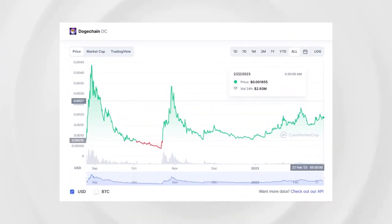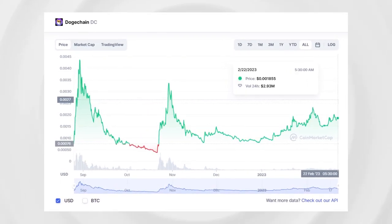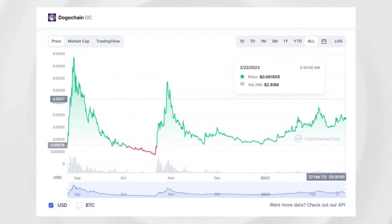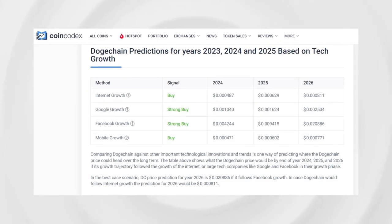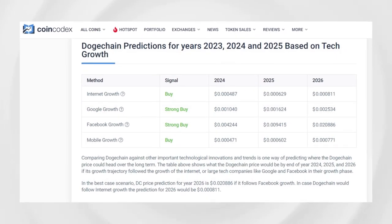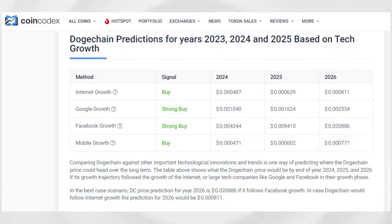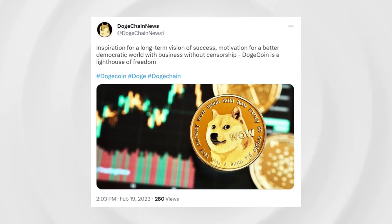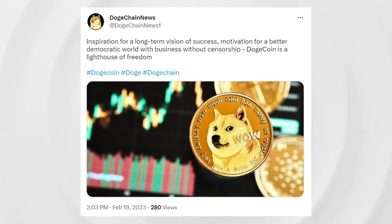At the time of recording, the Doge Chain price was 20.16 cents with a 24-hour trading volume of 4.2 million USD. According to CoinCodex, the value of Doge Chain is predicted to rise by 13.1 percent and reach 22.71 cents in the short term.